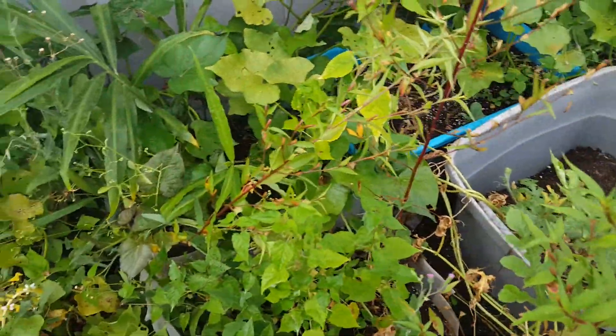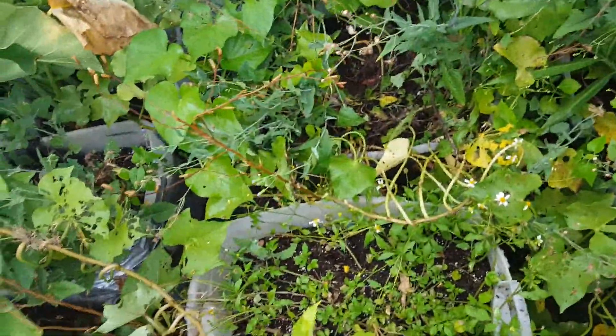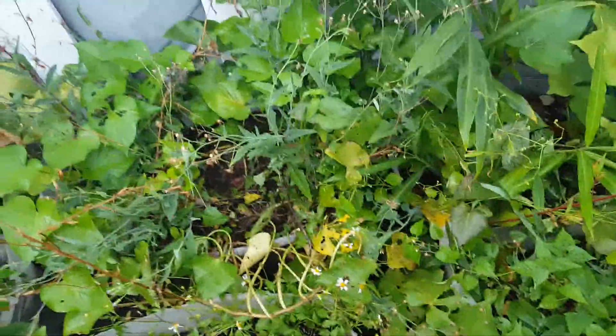There's nothing to do about it but wait it out until they don't die. I'm not gonna let them die because that potato plant has been there forever. Every time it sprouts a new one, I just leave it and then I get a new one.